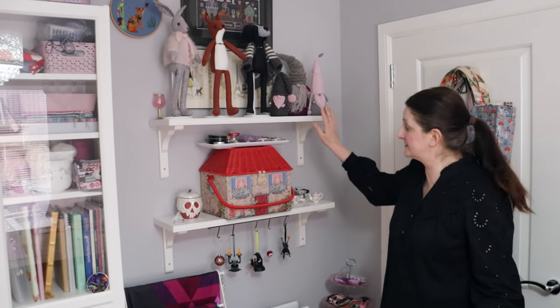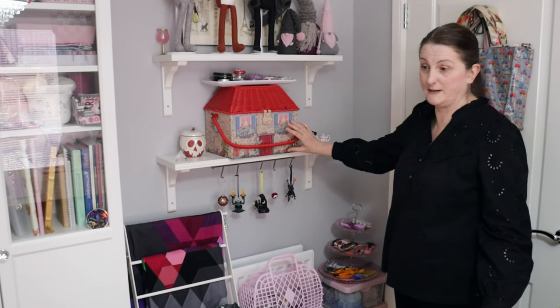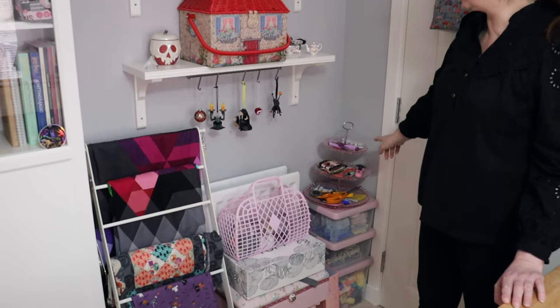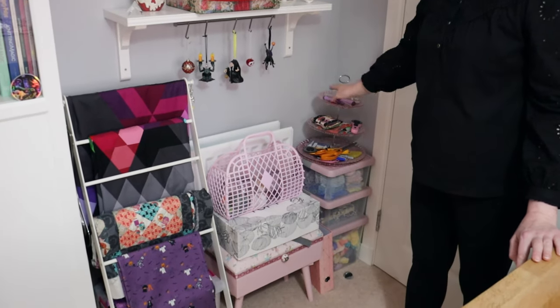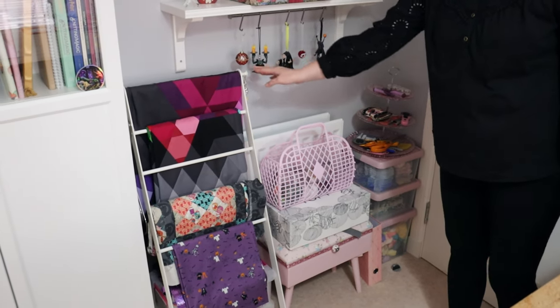We'll start in this corner here - it's just a couple of shelves up here with a couple of my cool crafting makes. And a sewing box, a Cath Kidston sewing box with some bits and bobs in it. And down below it's all a cake stand, just some yarn storage here, and a quilt ladder behind my door.